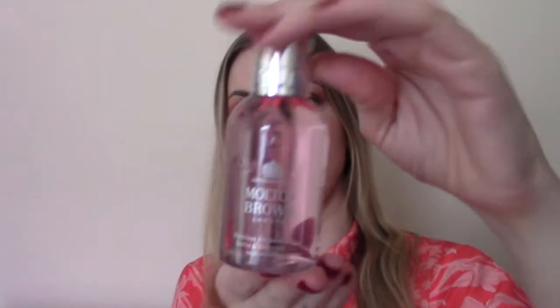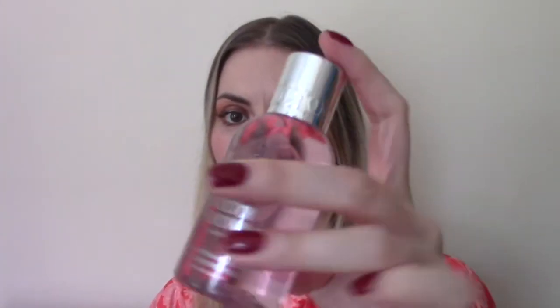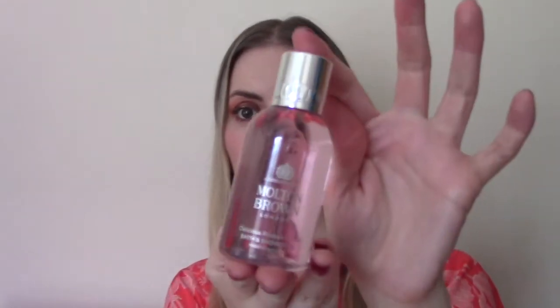Behind door number ten is a lovely Molton Brown bath and shower gel — it's a rhubarb and rose flavour. That smells lovely! I've never tried this one, but I've used the Ylang Ylang bath and shower gel which is lovely, so I'm sure this will be no exception. It would be nice for a stocking filler — really, really delicate, fruity scent. This little cutie is worth £7.33.